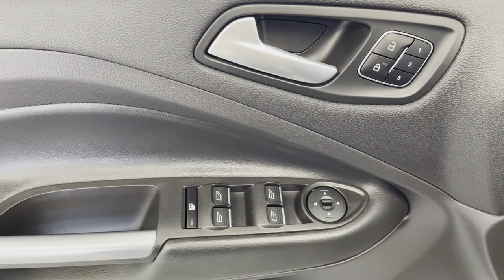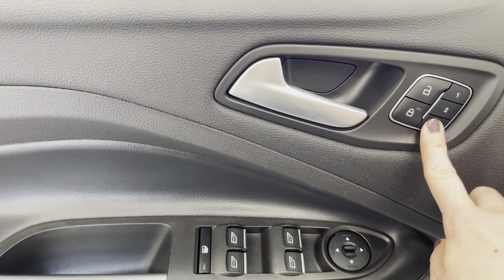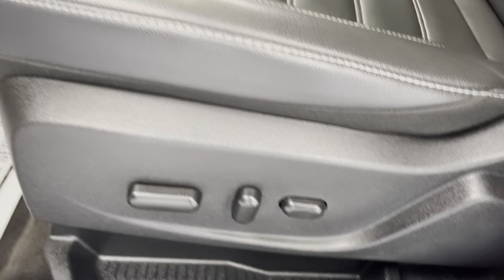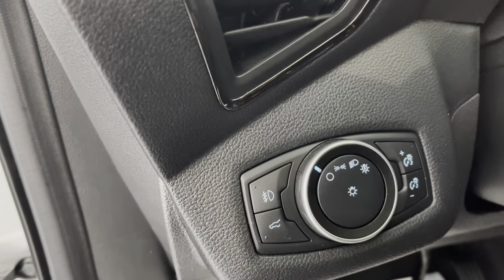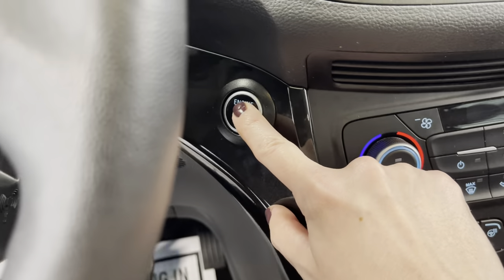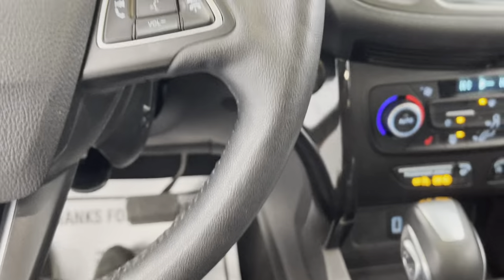You are going to have powered locks, windows, and mirrors. You can see you have your settings right here that you can save. You do have powered seats with up, back, front, down, and lumbar support adjustment. All of your light options are going to be over here to the left side of your steering wheel. It is a push to start — foot on the brake, push the button, and we are good to go.